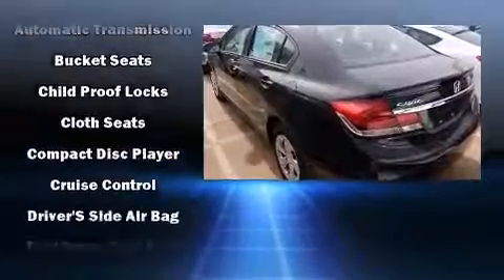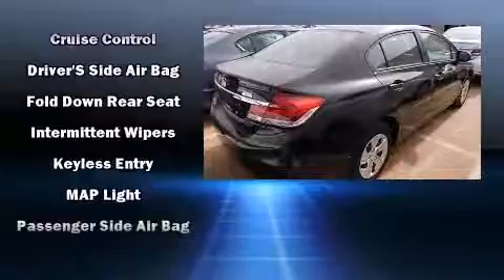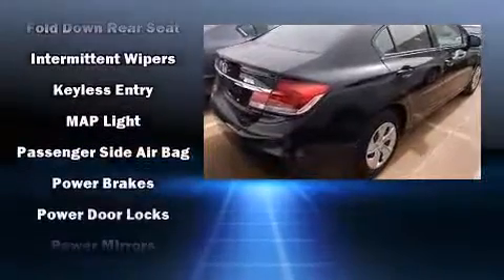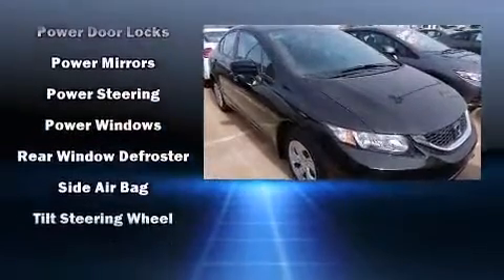Safety equipment has been integrated throughout, including head curtain airbags, front and side impact airbags, traction control, brake assist, a security system, and ABS brakes.